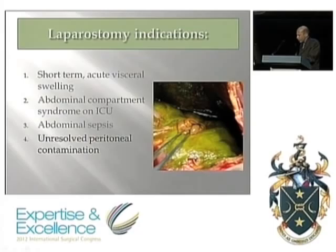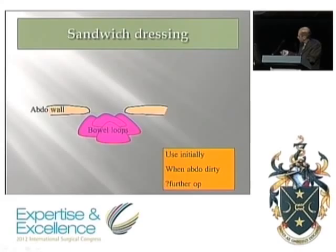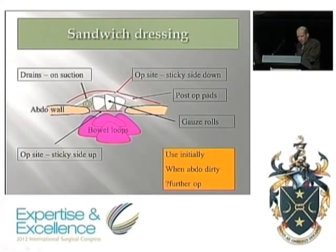Another indication is unresolved peritoneal contamination where you expect to go back — occasional fecal peritonitis or pancreatic necrosis being the most likely. In that circumstance, you might use a sandwich dressing: op-site placed sticky-side up so it doesn't stick to the bowel, moist gauze rolls, drains to gather enteric or edematous content, post-op pads on top, and a large op-site sticky-side down holding it all in. That's easy to do and can be changed on ICU.